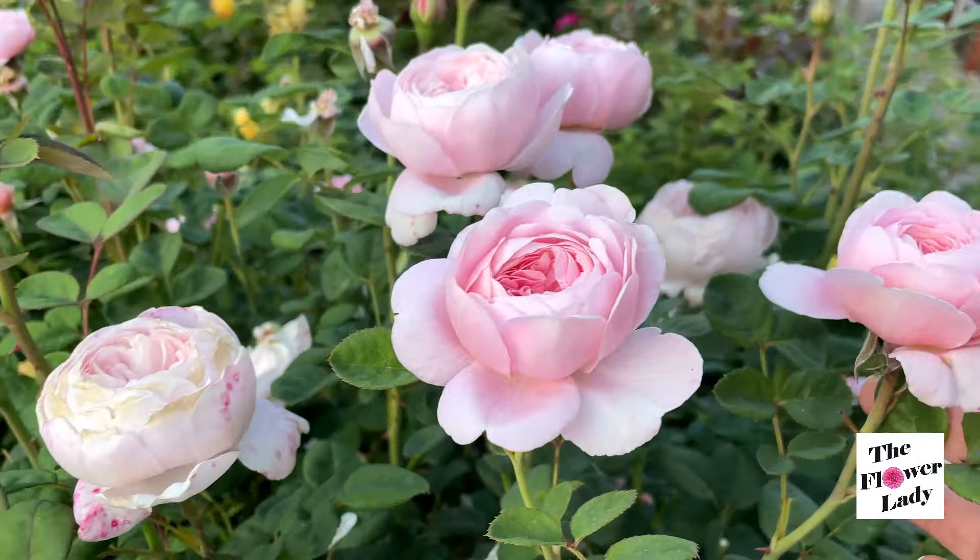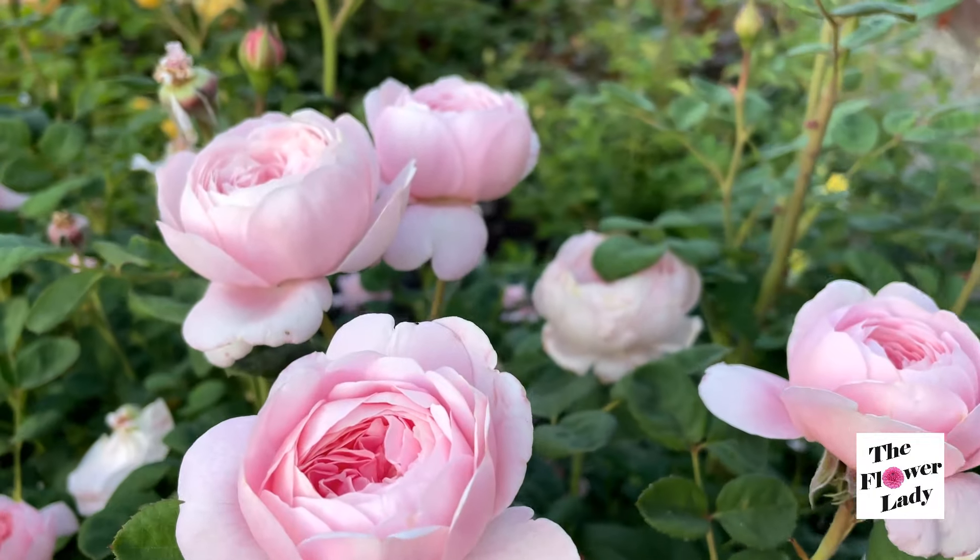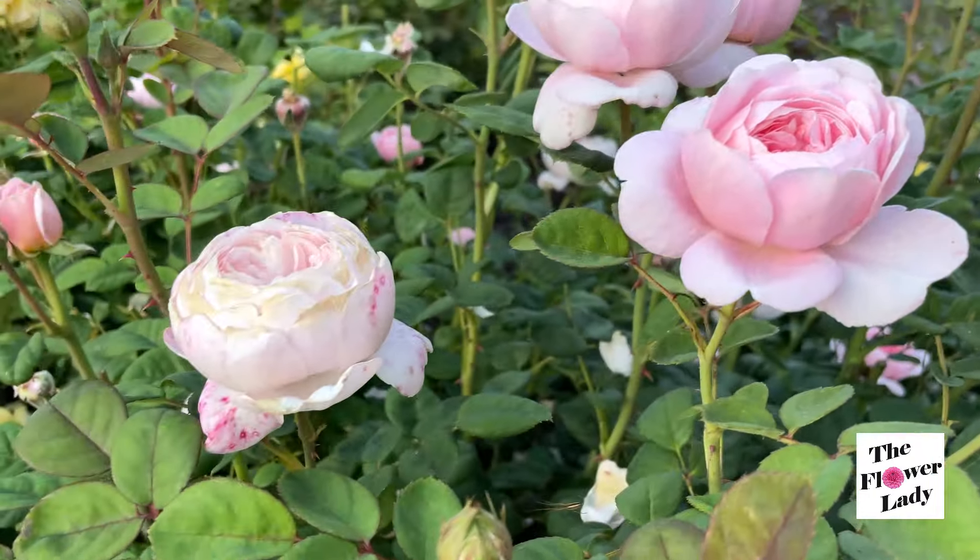Look at this — beautiful! This is Queen of Sweden and it has been blooming for several weeks now, maybe two or three weeks.